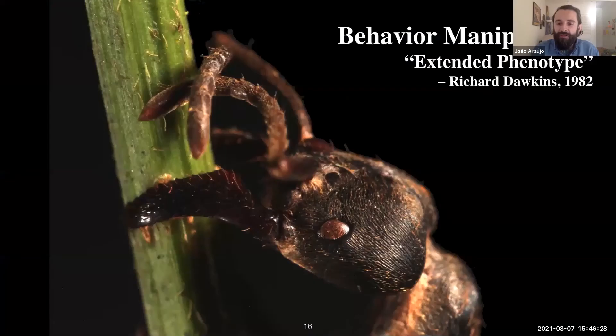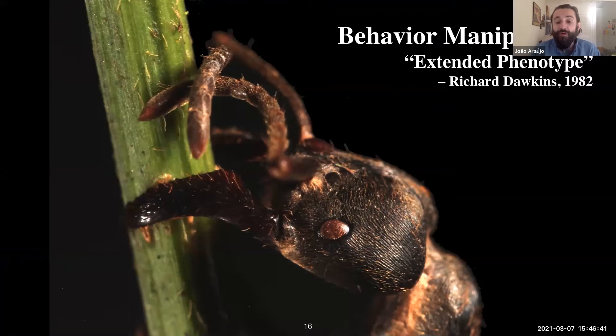These fungi are not only infecting ants but many other insects, and one of the most interesting aspects is that they can manipulate the behavior of the host. By doing this the fungus ensures better conditions to grow, produce spores, and infect other hosts. In some species, the ants are parasitized but instead of growing a big stalk from the back of the head, the fungus grows underneath the bark and moss and eventually emerges as white structures or a drop of spores.